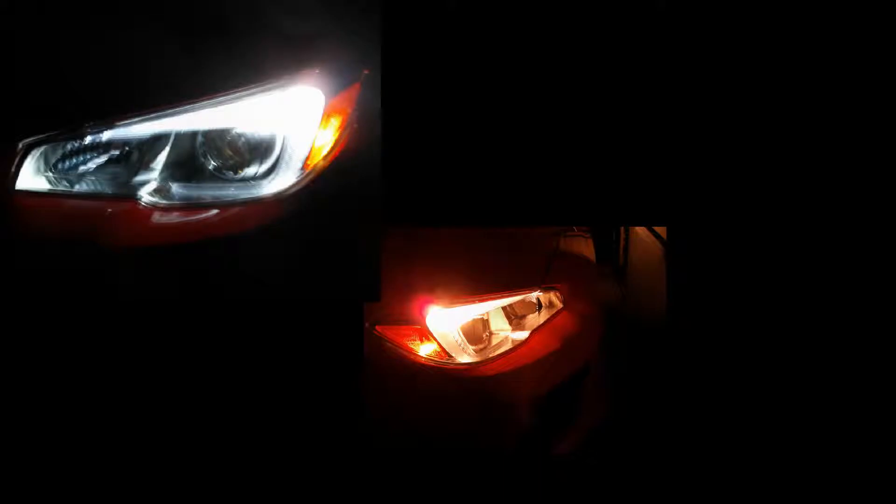Here are the parking lights and they are that same 6000K purple-white. Don't let my horrible camera fool you — these do make a more purple color than the blue that you see right now.